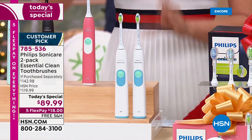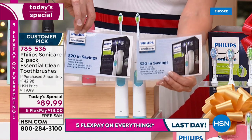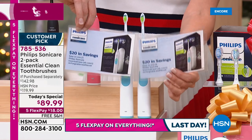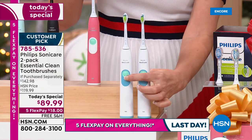We are giving you two $20 rebates. When you mail these in, they will mail you a Visa gift card for $20 and $20. These don't come in the boxes, so if you want to keep that $40 for yourself, you can. If you want to gift those toothbrushes individually, you can do that too.